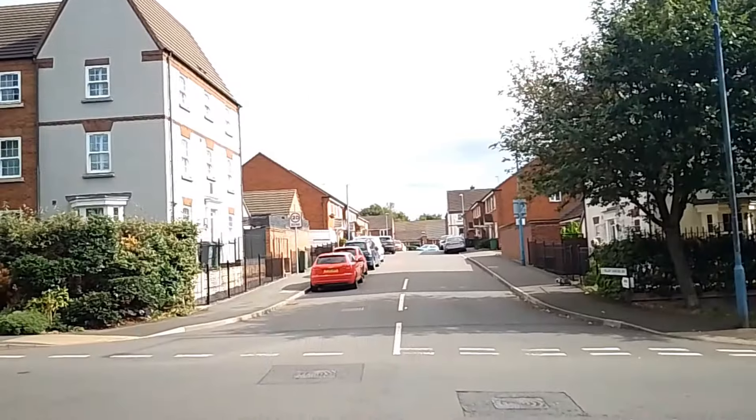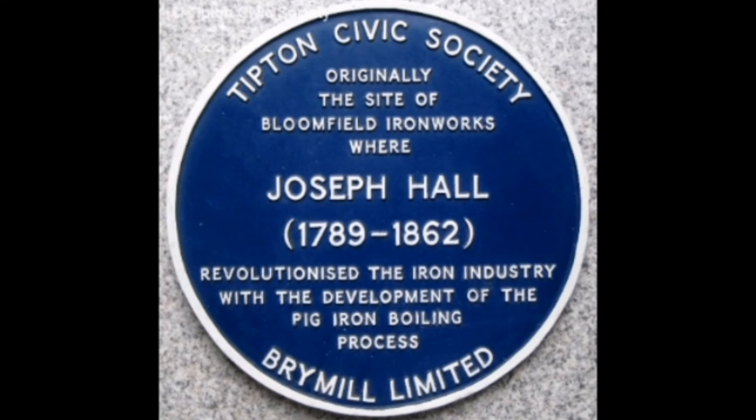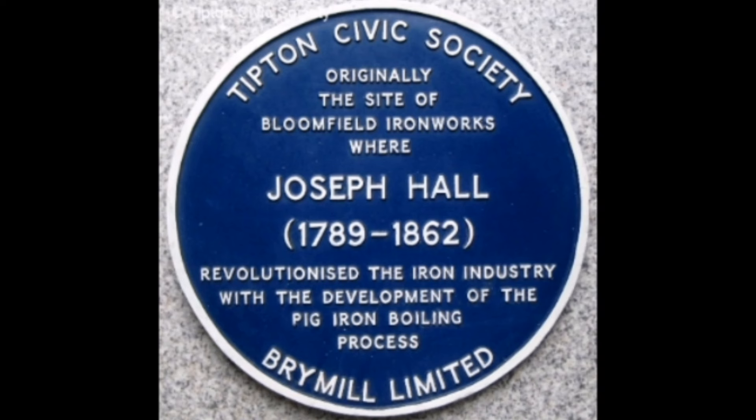Right opposite the Anglering stood the Brine Mill — a large factory, mostly steel and that type of industry. Today it looks very different: all housing and apartments have been placed here. There was actually a blue plaque here up until recently, but they never put it back to say that the Brine Mill was here. Sadly, that plaque has gone — it's been stored somewhere, I believe.